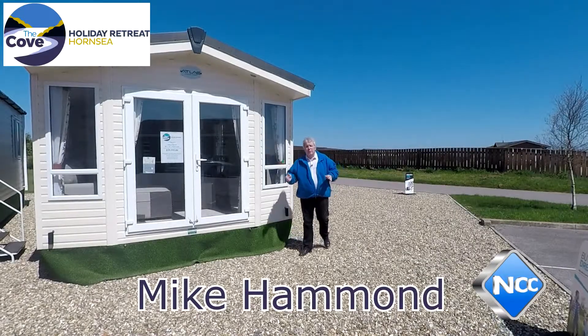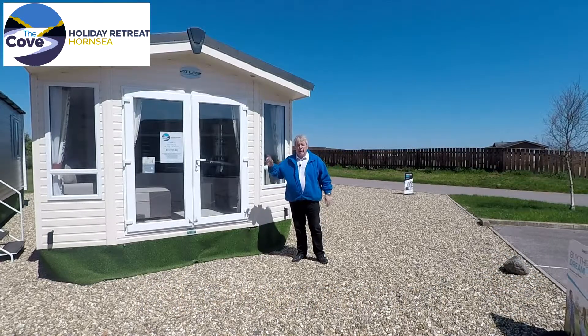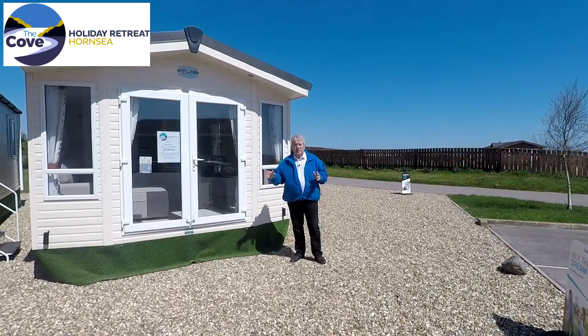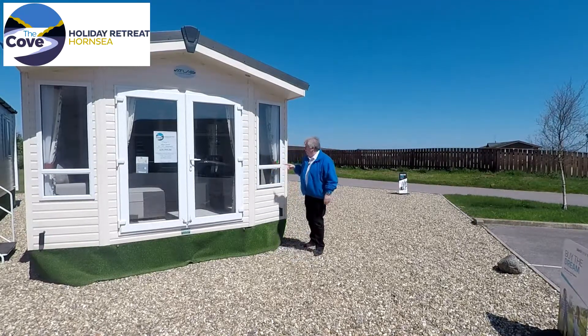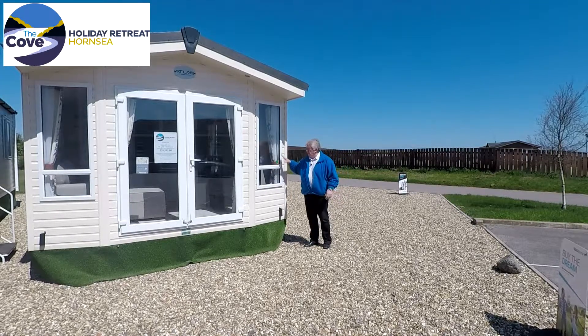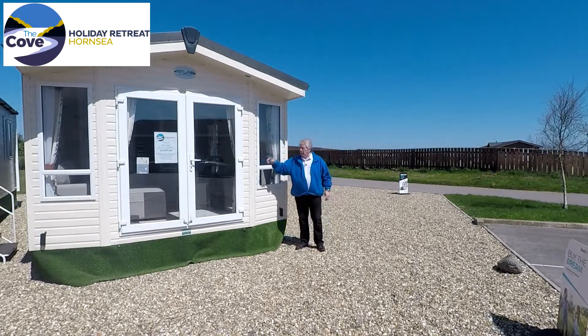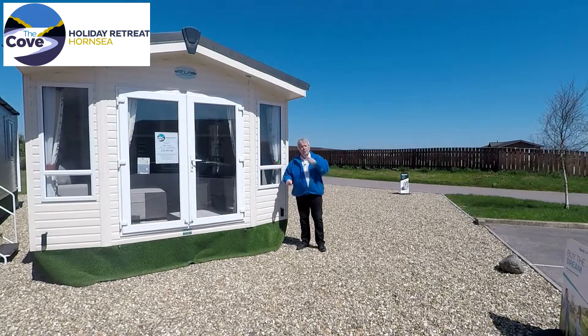Hello, welcome to the Cove Holiday Retreat, Hornsea, and a brief overview of this Atlas Chorus 36 foot by 12 foot two bedroom model. It comes with wood grain effect aluminium cladding with extra insulation, full UPVC double glazing with front French doors and gas central heating. Come and have a look inside.